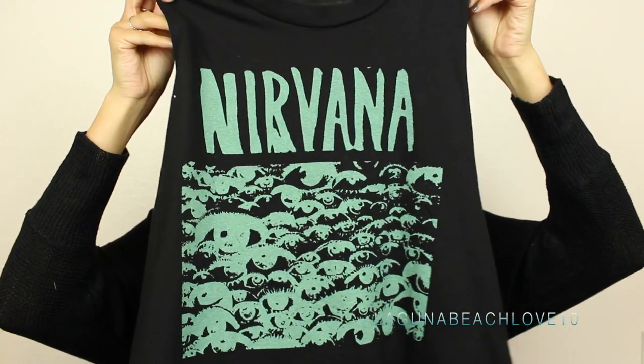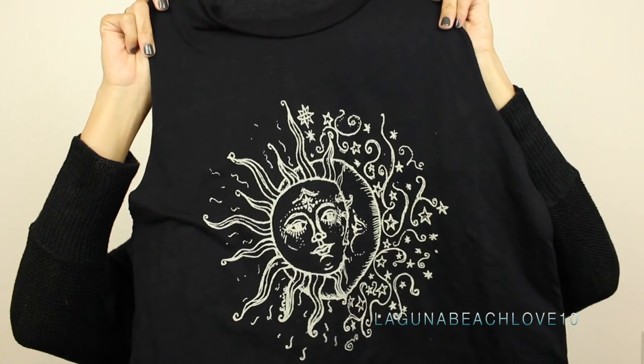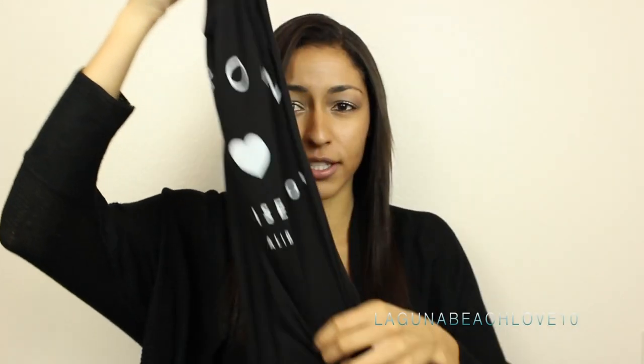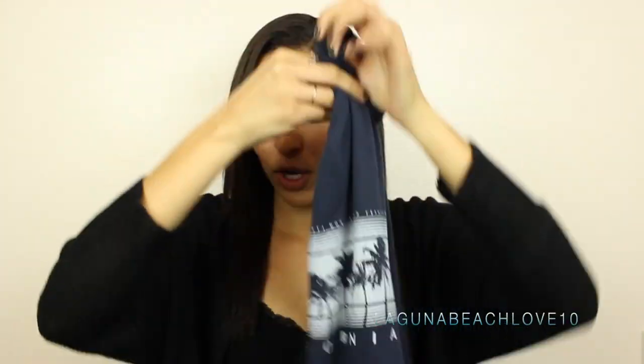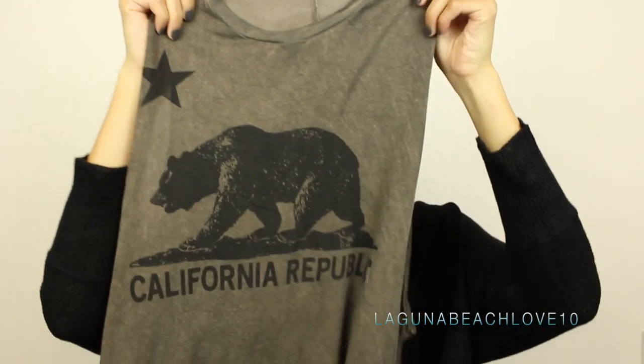Next I'm going to jump into the muscle tees — these are more of a boyish cut shirt. The first one I have is just Nirvana; I'm obsessed with Nirvana, it's probably one of my favorite bands. It has the green graphic on it, and then another black one with the sun and the moon on it — those are cropped muscle tanks. Then I have a black and white one that says California but goes down a lot longer, and I also have a retro California navy one, and then a standard California Republic one in more of a brown wash.